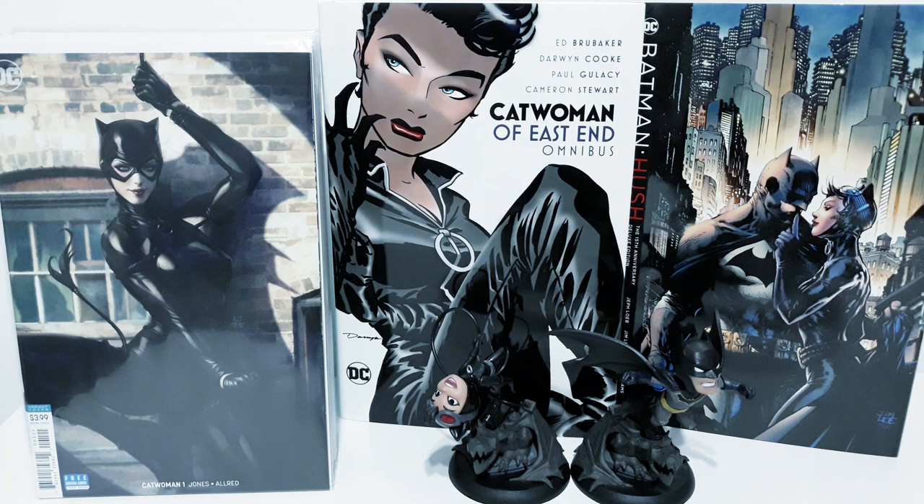Hello everyone and welcome to another video. Today I want to talk about Catwoman by Joelle Jones, but first I want to remind everyone about the giveaway I am doing where you could win the Catwoman of East End Omnibus. All you have to do is make sure you are subscribed to the channel and comment on any video I post during the month of August. The giveaway lasts throughout the whole month, so any comment on any video posted then is a new chance of winning — probably the best run on the Catwoman character, Ed Brubaker doing an amazing job writing it, and of course the art by Darwin Cooke, always a classic.